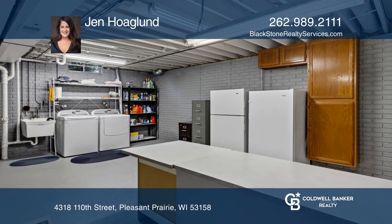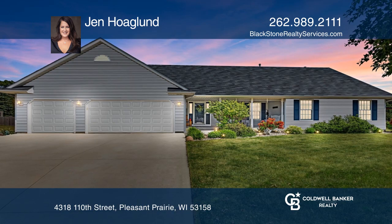Jen Hoagland wants to help turn your dreams into a reality. Give her a call today.